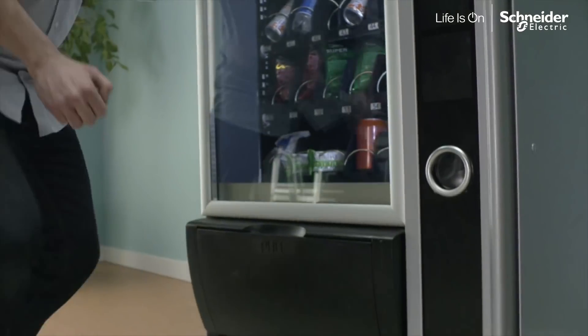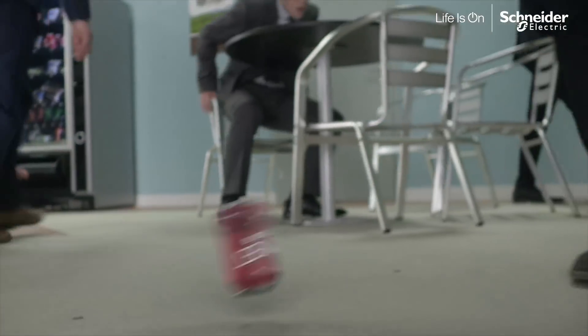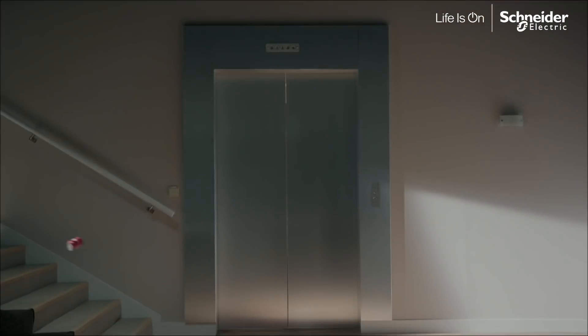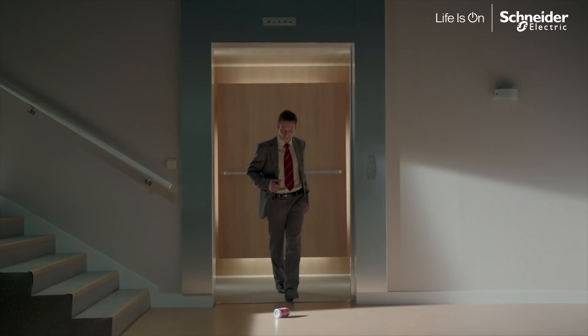This is the soda can that escaped the man, that got kicked and flipped, skipped and swept around. Once it landed, it got found.